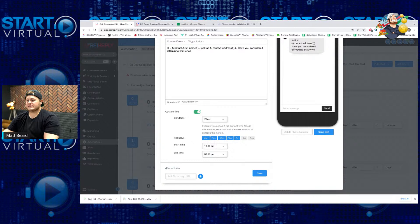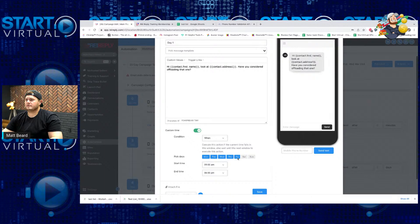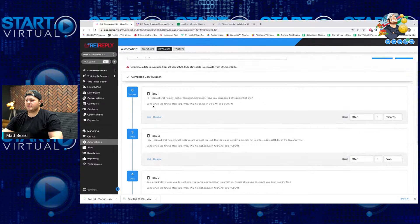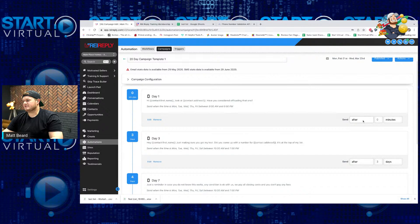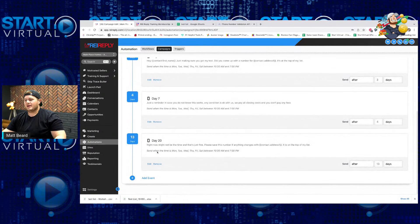This is done in automation, not click to send. I can set it to send the first text starting at 9 AM and not send any after 6 PM. And then on day three — which is three days after the first message — they're getting the next one: 'Hey John, just making sure you got my text. Did you come up with a number for 123 Main Street? It's at the top of my list.' Then four days after that text message, they'll get the next one — so technically that's day seven. You can keep tweaking and adding to make your campaign whatever you need. The cool thing about the whole sequence is that it's automatically set up to stop on response — so at any point if someone responds to a text message, they're not going to get any of the other ones.